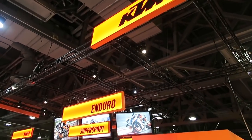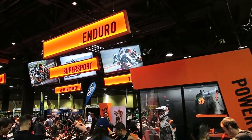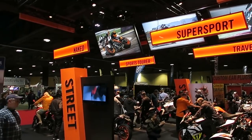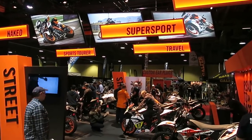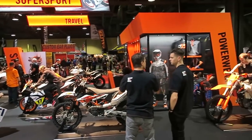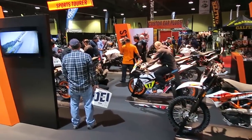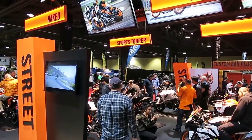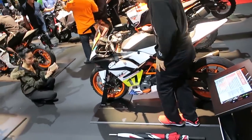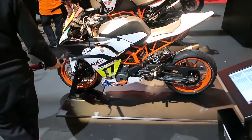Next up we've got KTM. I actually really like their display — it was really cool looking. They had naked bikes, sport tours, adventure travel bikes, sport touring bikes, and dirt bikes. I've taken many trips on their dirt bikes, and I've ridden their Super Duke. I'm a huge fan of the Super Duke.